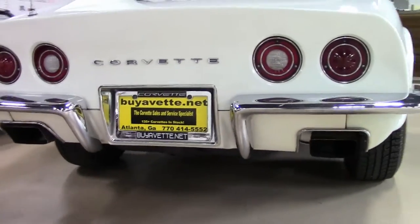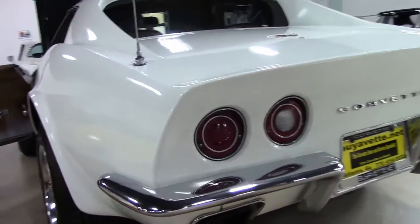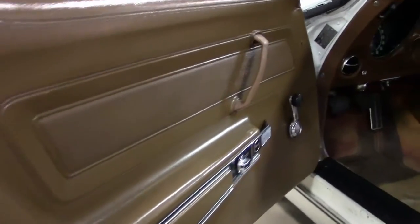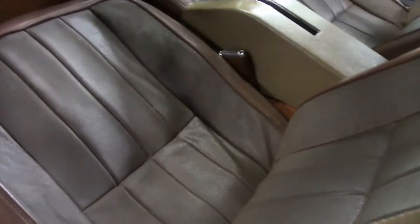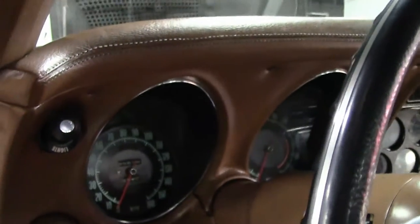This is a car we highly recommend you trip out to Buy a Vet to see — not only this car, but all of the hundreds of Corvettes I have in stock. And I recommend that with all of our value vets. The car runs and drives very nicely. It's a nice solid rust-free frame.